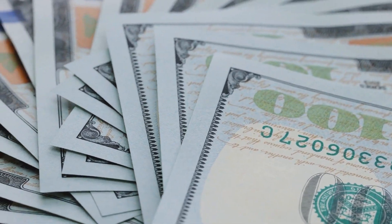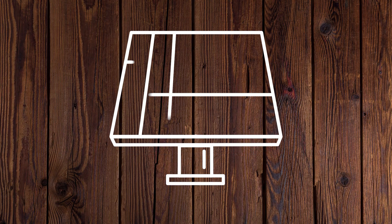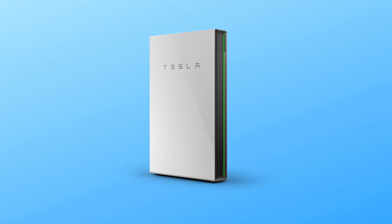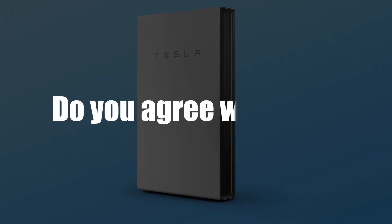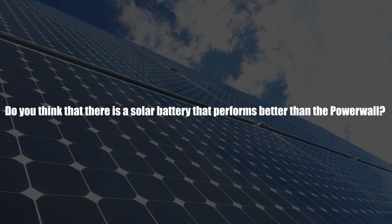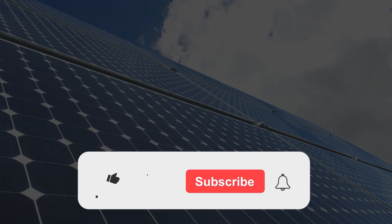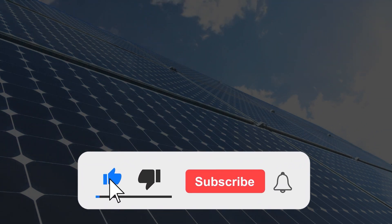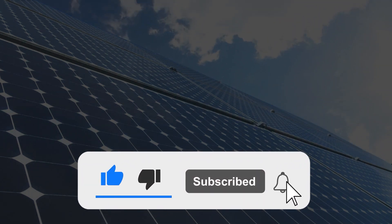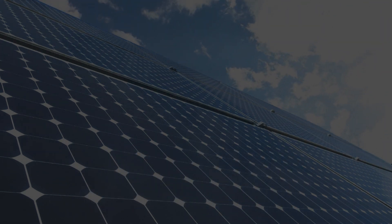They know that they're getting excellent value for their money. In my opinion, even though there are other good solar batteries, the Powerwall is the best there is. Do you agree with me? Do you think that there is a solar battery that performs better than the Powerwall? Let me know what you think in the comments section below. And don't forget to give the video a thumbs up if you enjoyed watching it. Hit the subscribe button and the notification bell so you don't miss out on more engaging content like this. We'll see you in the next video.